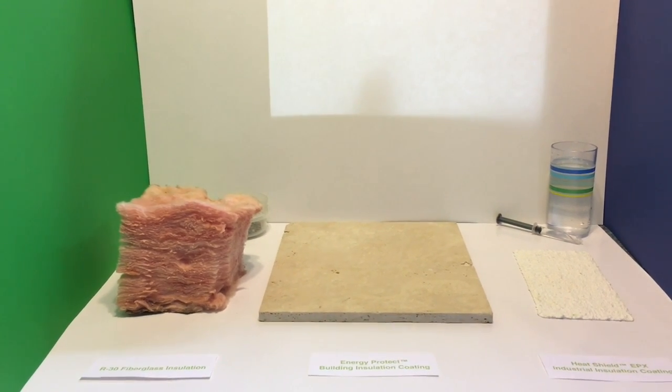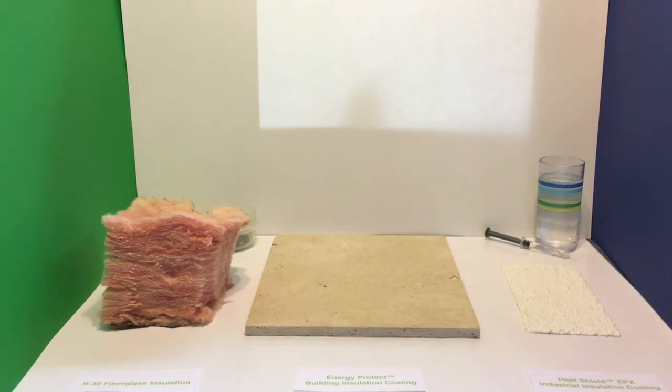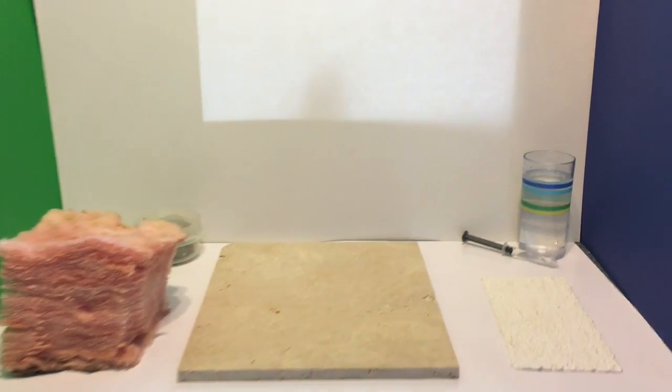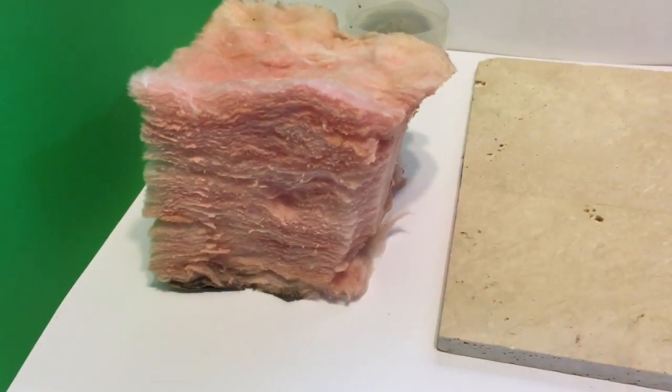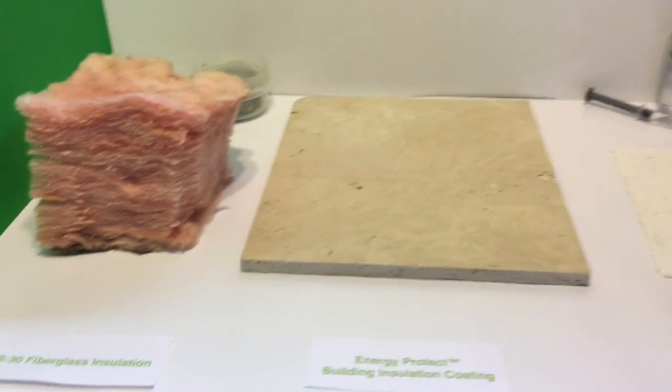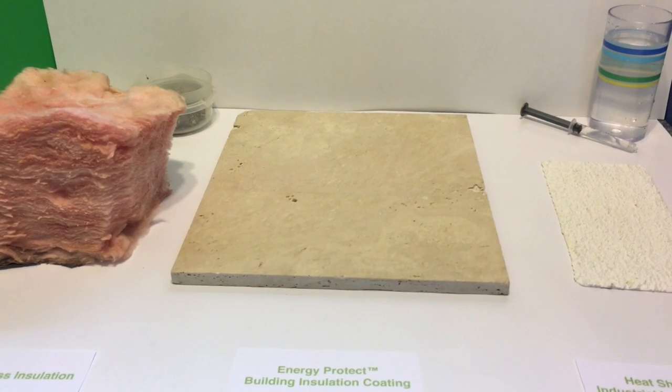Hello everyone! This is Francesca from Cinevax with a quick and important demonstration for you. We often get asked to do a comparison between our 21st century thermal insulation coatings and 20th century fiberglass or mineral wool insulation. The first question I always ask is: do you want that comparison before or after it's installed?